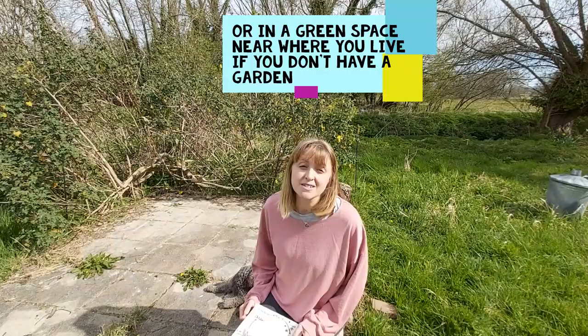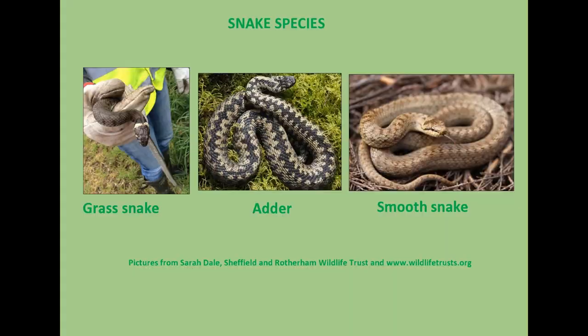In Britain we also have three species of snake. We have the smooth snake, which is very, very rare and you're not likely to spot that. We have the adder, which is a little bit more common and you might find them if you go out walking in the hills or in heathland. And then the third species, which you're more likely to find in your gardens because they really are the gardener's friend, is the grass snake.